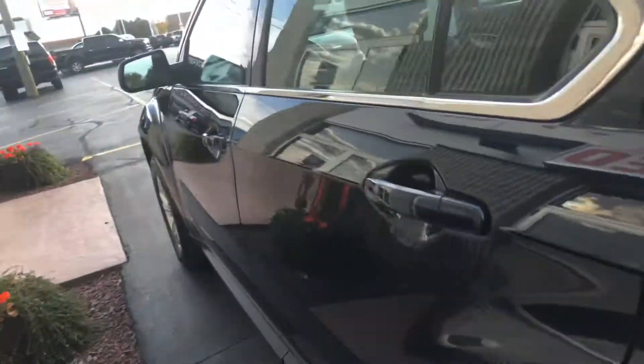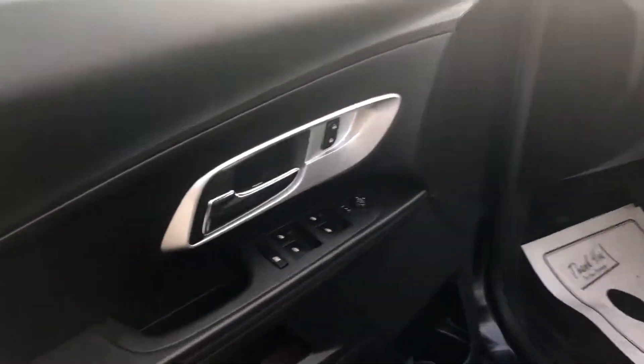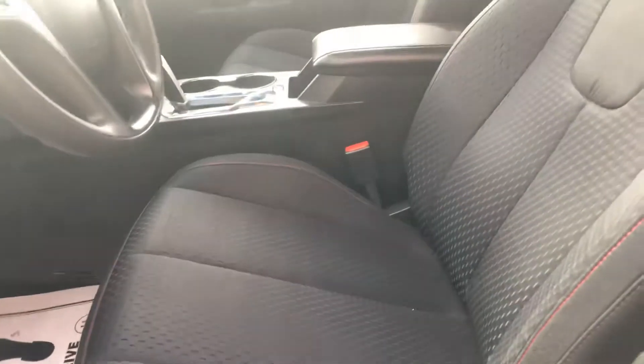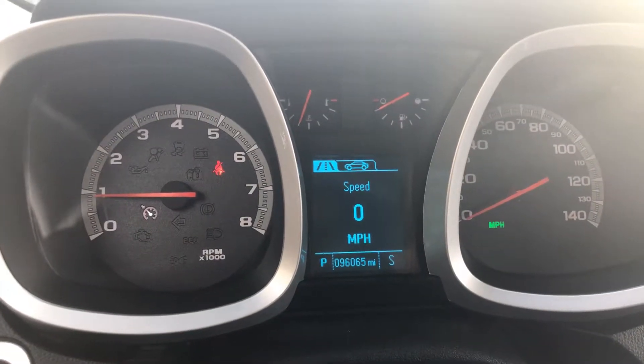Let's take a look on the inside. We have power windows, power locks, power seat, black cloth interior, and it has 96,065 miles.